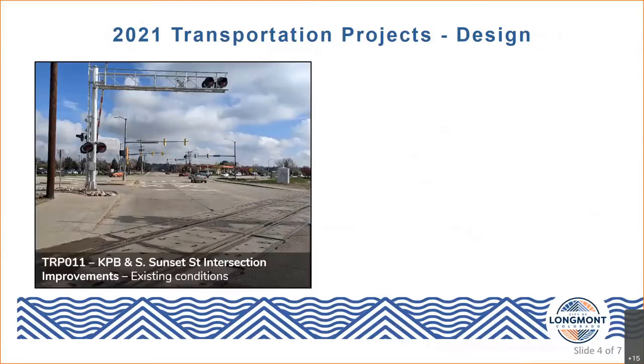Moving on from projects under construction to those under design in 2021: the Ken Pratt Boulevard and South Sunset Street intersection improvements project is one of the major projects we have for 2021. In its current form, Sunset Street crosses Ken Pratt Boulevard at a skew angle with just two through lanes in each direction. There are no dedicated left turns, which can frequently result in long vehicle queues. There are also no bike lanes along the segment of Sunset Street from Kansas Avenue to Nelson Road. This project aims to remedy all of those issues.